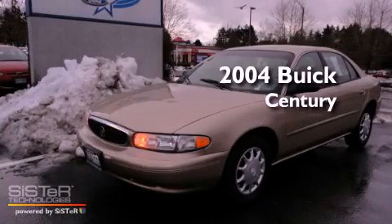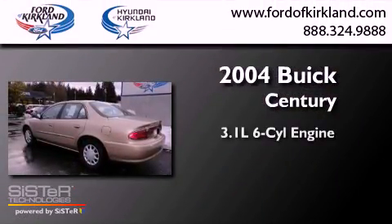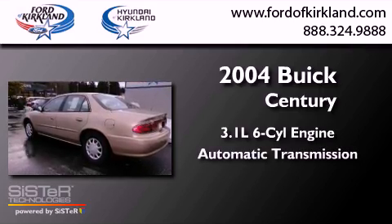This is a 2004 Buick Century. It has a 3.1-liter, six-cylinder engine and an automatic transmission.